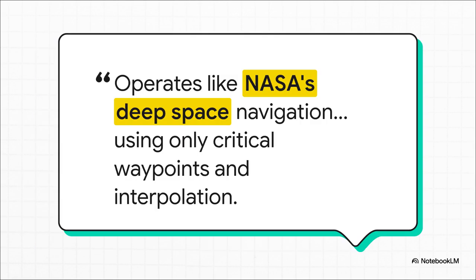The patent uses a fantastic analogy to explain it. Think about how NASA sends a probe all the way to Neptune. They don't calculate its position every single second of the journey. They map out a few critical waypoints — like using Jupiter's gravity for a speed boost — and then use the laws of physics to perfectly fill in the path between those points. This system does the exact same thing, just for the space immediately around the car.